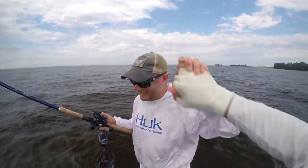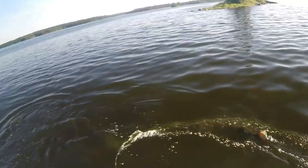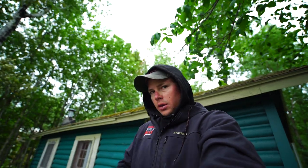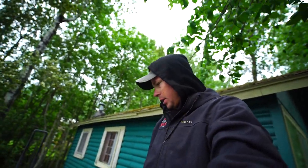There's your 50, buddy! Good morning, everybody. This is day 21, day 21 in Canada.